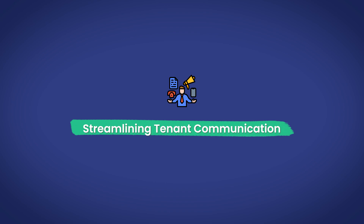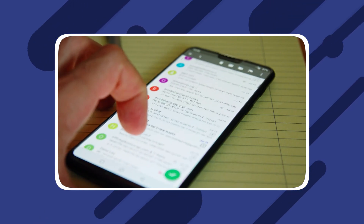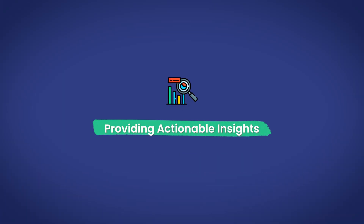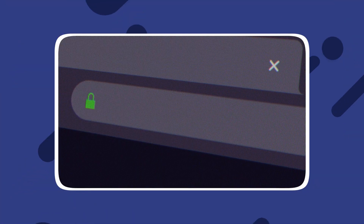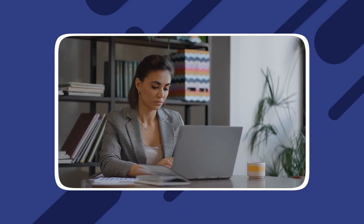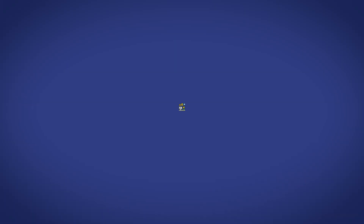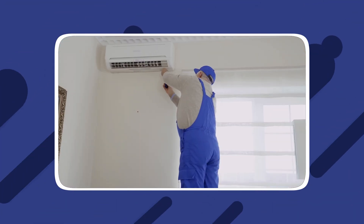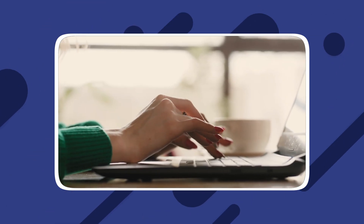Streamlining tenant communication. ChatGPT can assist in drafting tenant emails, answering questions, addressing maintenance requests, promoting a proactive approach, and building trust with tenants. By analyzing market trends and property performance data, ChatGPT can offer valuable insights to help property managers make informed decisions. Integrating ChatGPT with property management software can help automate tasks like rent payments and maintenance issues, reducing costs and increasing efficiency.